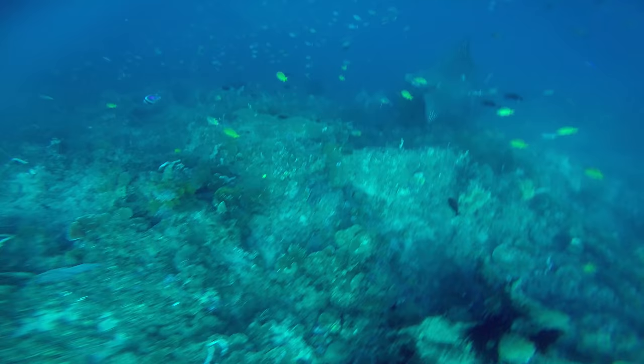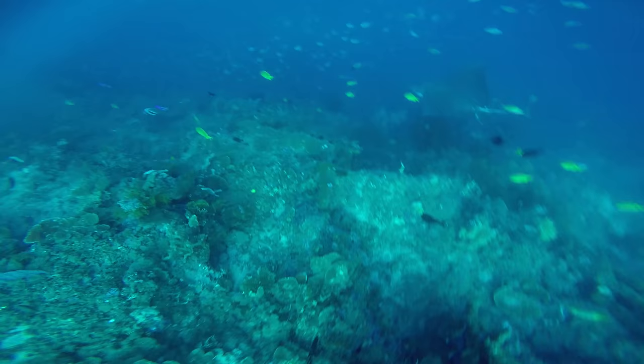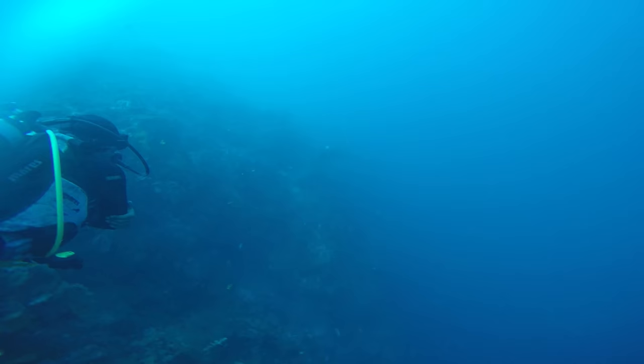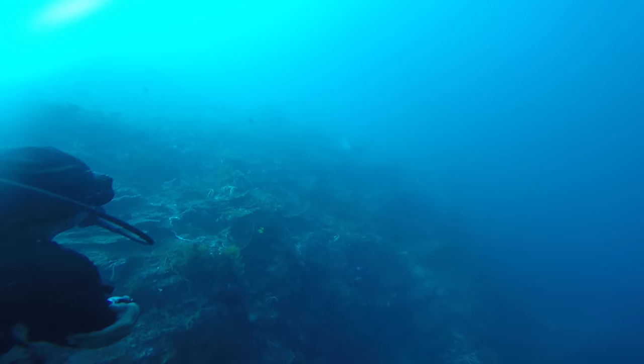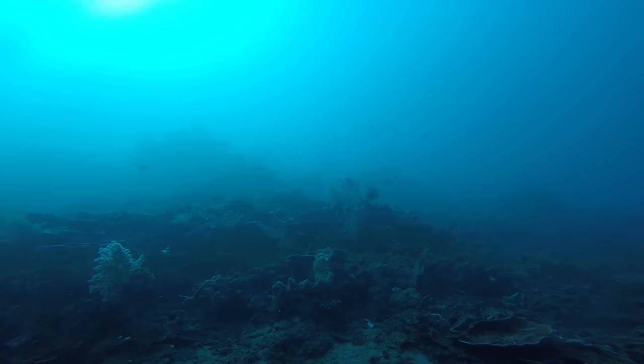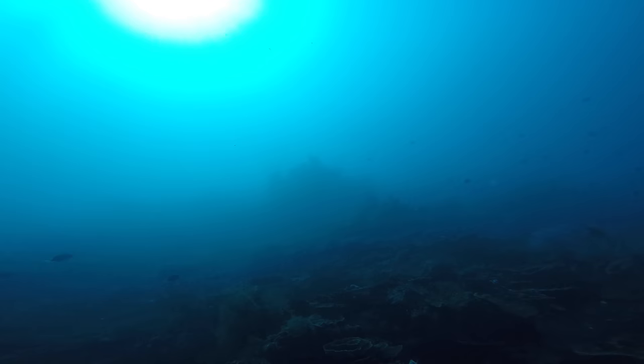Look! Wow! That ray is enormous. That is an eagle ray — you can tell because it has a beautiful spotted pattern on its back. It looks like it's flying. Did you know that eagle rays have been seen and heard jumping out of the water? We don't actually know why — maybe it's to help shake off little bugs that build up on their skin, or maybe they do noisy belly flops just for fun. That was amazing — best spot yet.